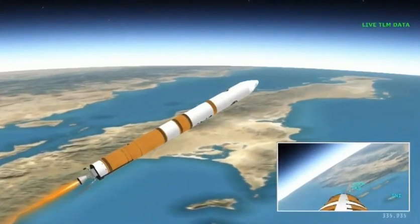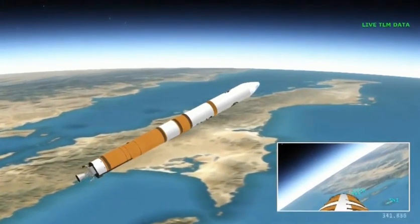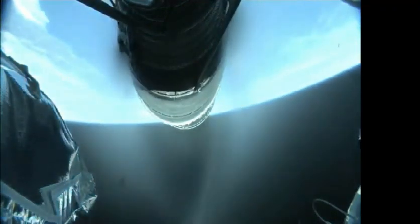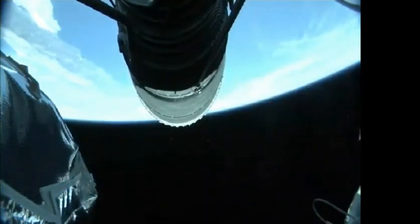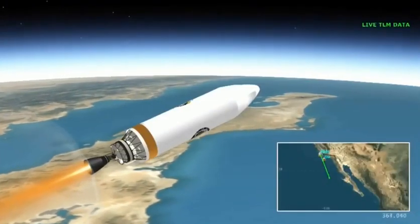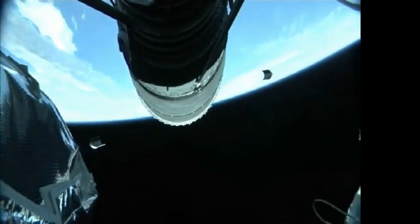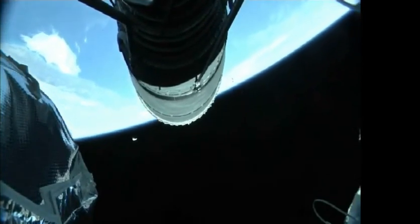Core booster is now throttling down as expected. Standing by for VECO. And we have VECO — booster engine cutoff — standing by for stage separation. We have good indication of stage separation. Nozzle extension is now deploying. We have pre-start on the RL-10, standing by for ignition. We have ignition and full thrust on the RL-10 — chamber pressure looks good, body rates look good. Standing by for payload fairing jettison. And we have good indication of payload fairing jettison. Chamber pressure continues to look good on the RL-10 engine. Today's mission disperse burn will last approximately 12 minutes 6 seconds.